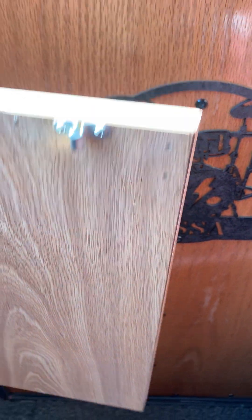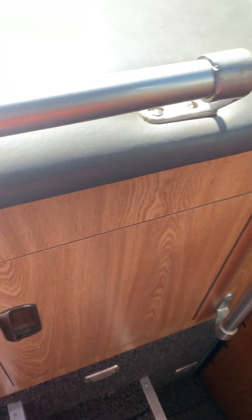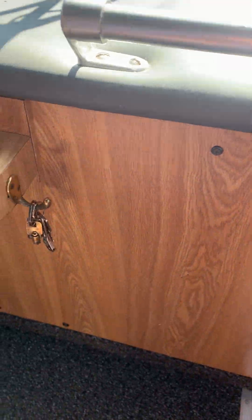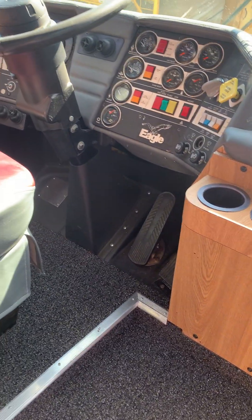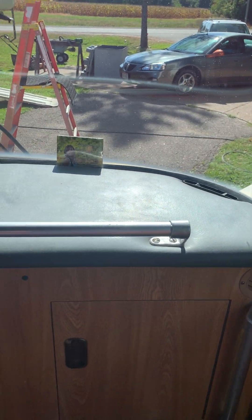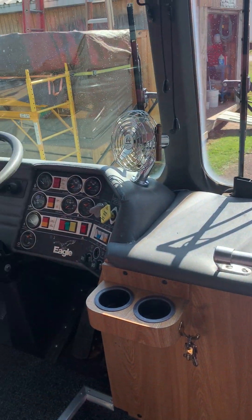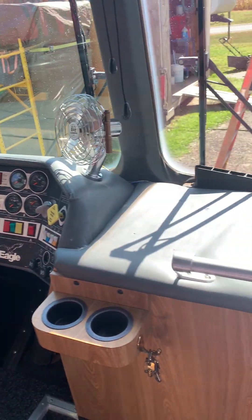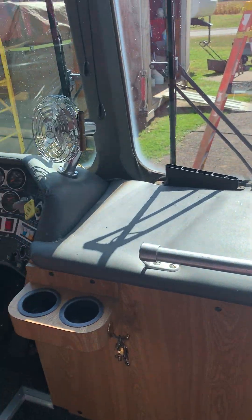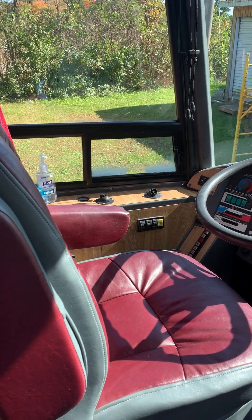I tore all this out — this whole dash, this whole compartment here. Do you know how many feet of defroster tubes there are in the dash of an Eagle? Probably like 100 feet of two-inch, three-inch, four-inch tubing — it is insane. I replaced every single vent and every single tube in this dashboard.